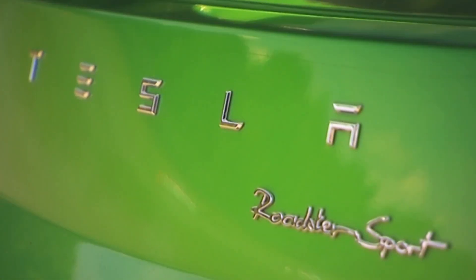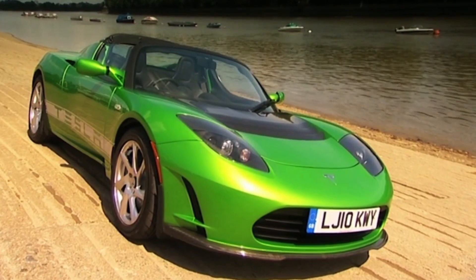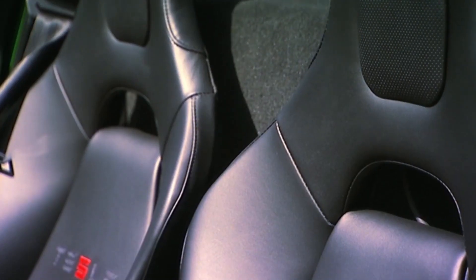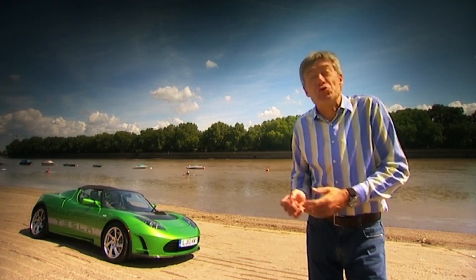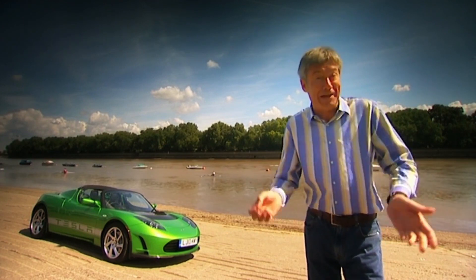The £102,000 Tesla Roadster Sport is the fastest electric car on sale and has just had a facelift to tweak its styling and freshen up its interior. In Tesla's own words it redefines the supercar, so despite its attractive hue trying to give me green thoughts, I'm going to drive it like a supercar.